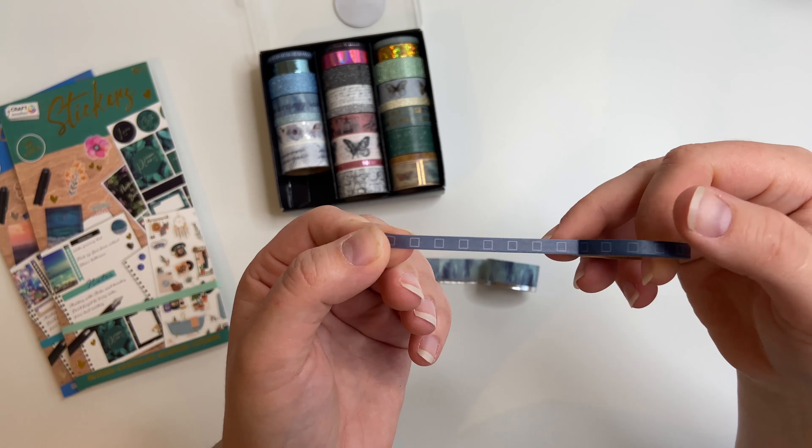The first one is like a blue watercolour-y pattern. This one has little blue boxes - it's kind of like a checklist, you could use it as a checklist washi tape, I like that. This one is blue and silver with a silver foil line down the bottom. This one says 'moon magic' and it's got the moon phases on it - I really like that, it's really pretty.